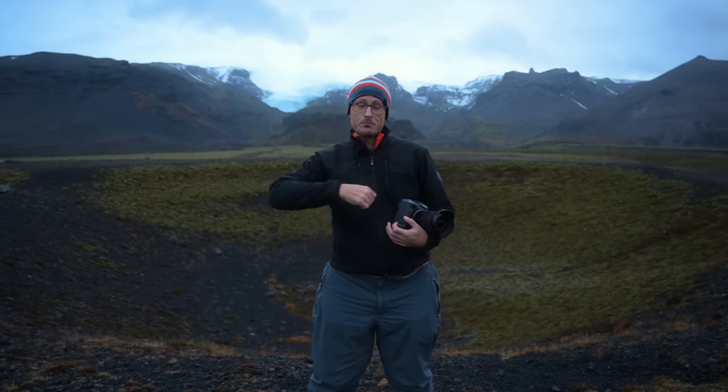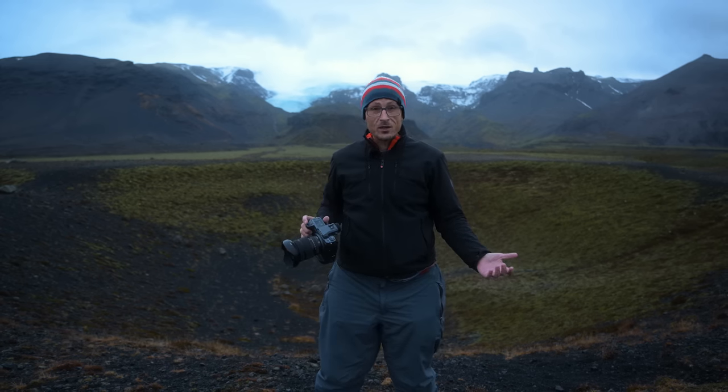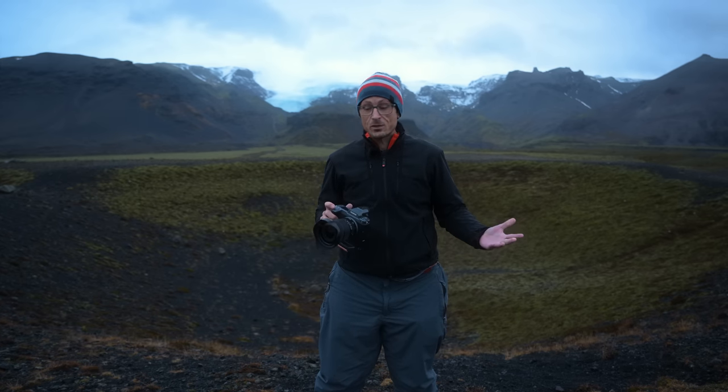My goal is to get some different vantage points on some of the different mountains, waterfalls, and sites. The fun thing about Iceland is in half an hour, the weather can go from blue sky and great contrast to moody, soft light like we have behind us here. So the final images we get at each location, we have to be a little bit flexible on. But so far it's been going great. I'm going to bring you along as I'm capturing some of the key shots for this book series.